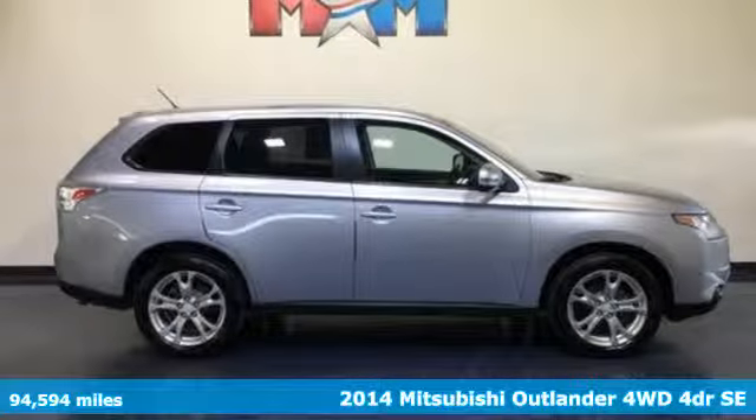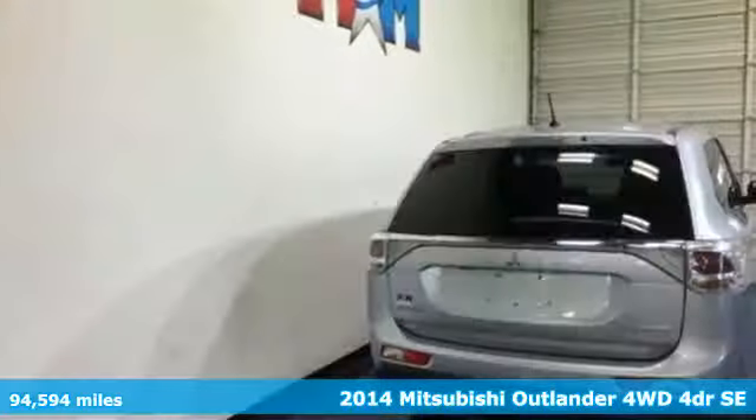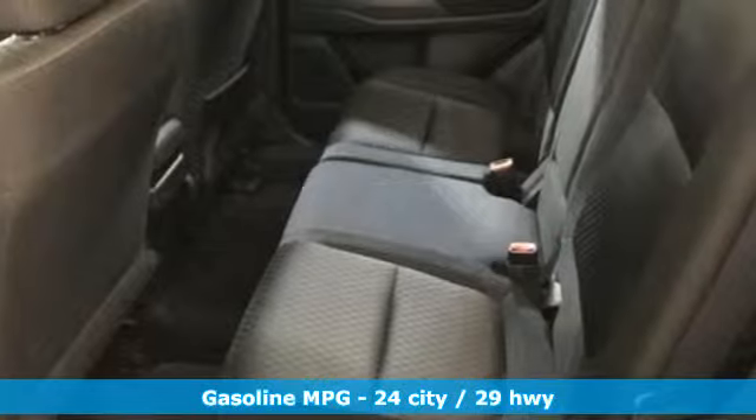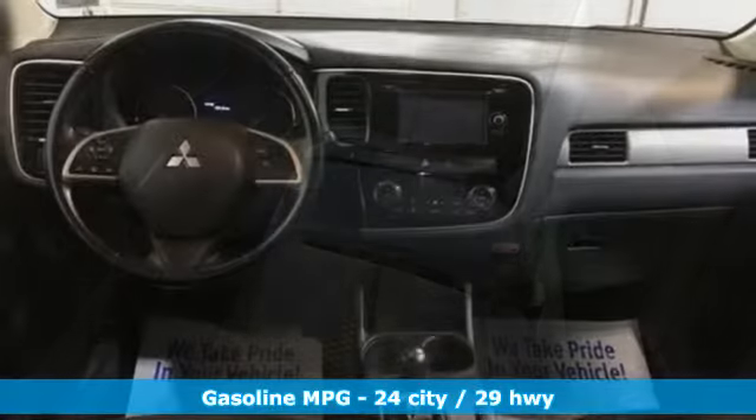It's a 2014 Mitsubishi Outlander. You can carry the whole family and everything that comes with them in comfort and class. A great vehicle is comprised of great features like these.